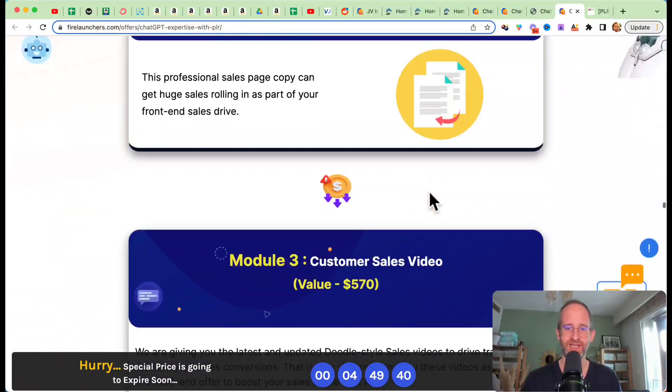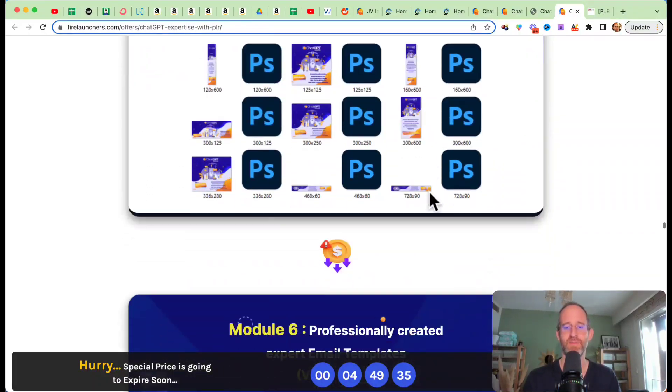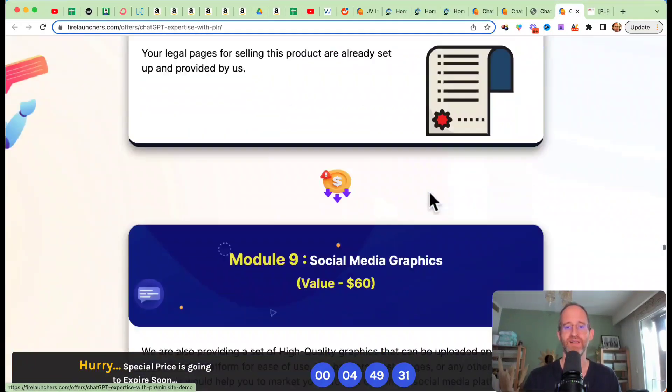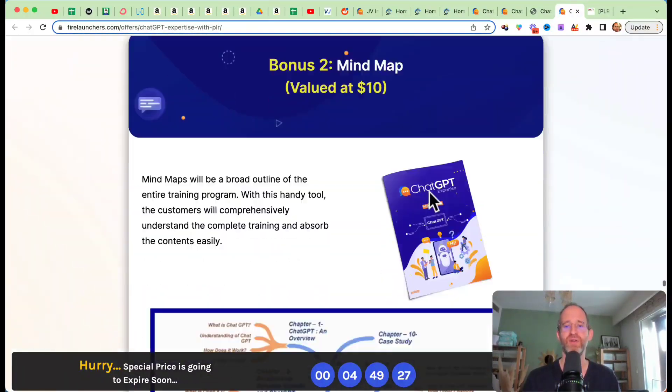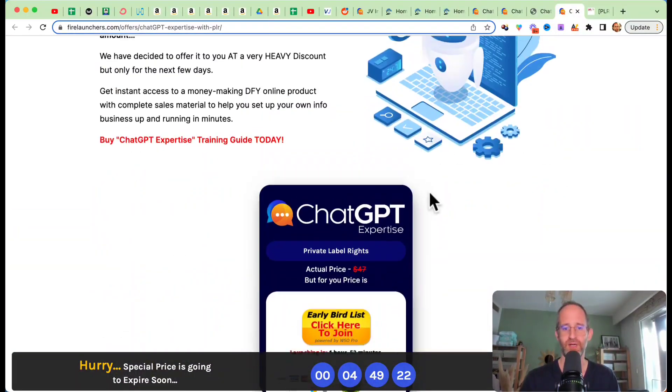You also get the well-designed sales copy, the customer sales video, professionally designed templates, animated banners, professionally created email templates, professional mini sites, legal pages, social media graphics, PDF graphics — everything all done for you for a very low one-time price.